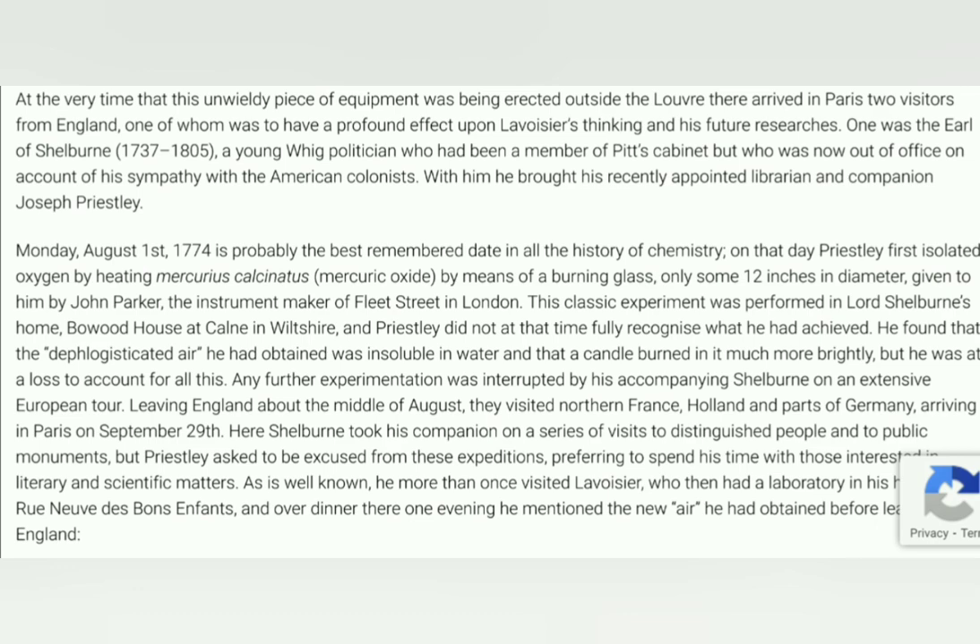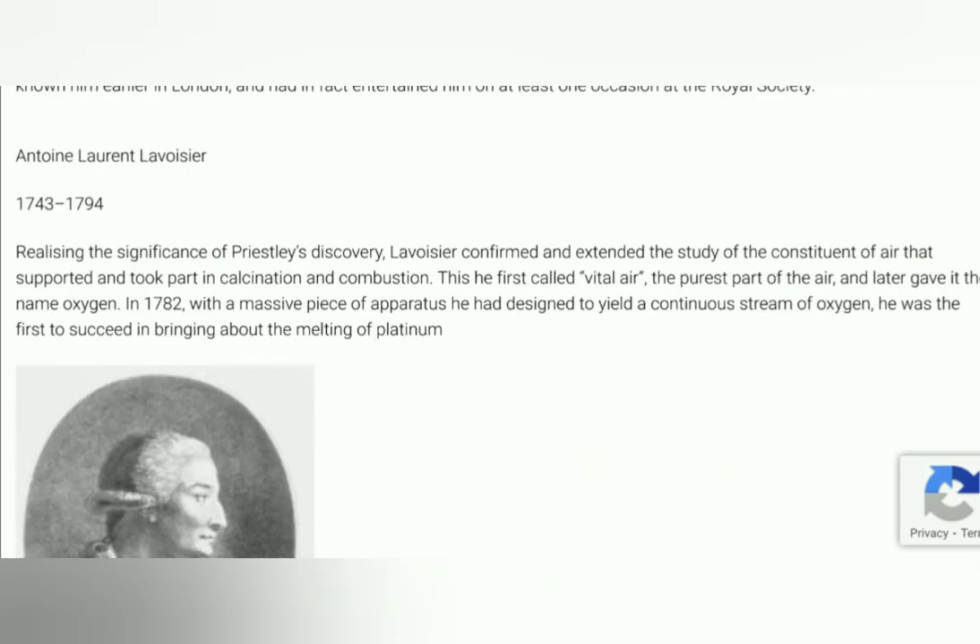Monday, August 1st, 1774 is probably the best remembered date in all the history of chemistry. On that day Priestley first isolated oxygen by heating mercuric oxide by means of a burning glass only some 12 inches in diameter, given to him by John Parker, the instrument maker of Fleet Street in London. This classic experiment was performed in Lord Shelburne's home, Bowood House, at Calne in Wiltshire. Priestley did not at that time fully recognise what he had achieved. He found that the dephlogisticated air he had obtained was insoluble in water, and that a candle burned in it much more brightly.